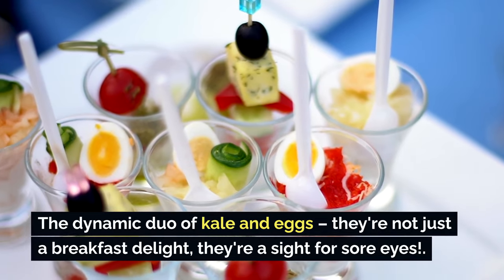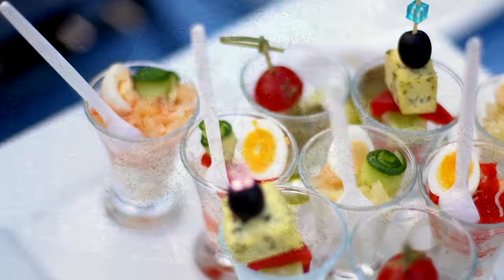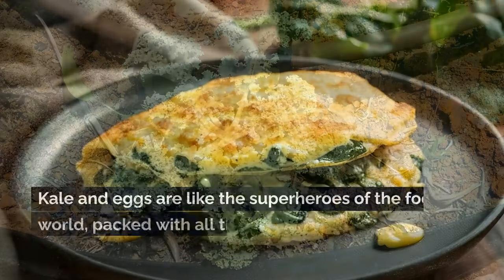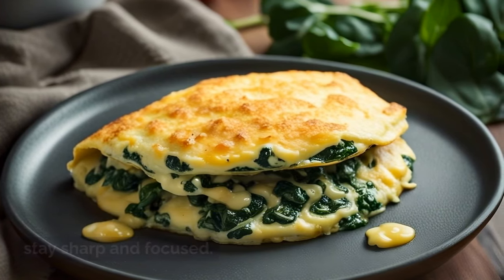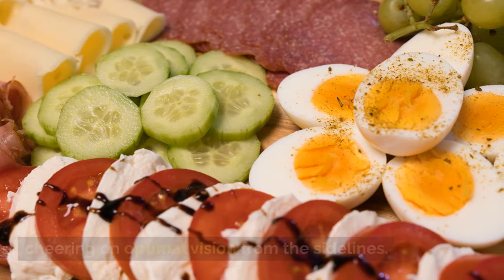The dynamic duo of kale and eggs — they're not just a breakfast delight, they're a sight for sore eyes. Kale and eggs are like the superheroes of the food world, packed with all the goodies your eyes need to stay sharp and focused. Think of them as your eye's personal cheerleaders, cheering on optimal vision from the sidelines.